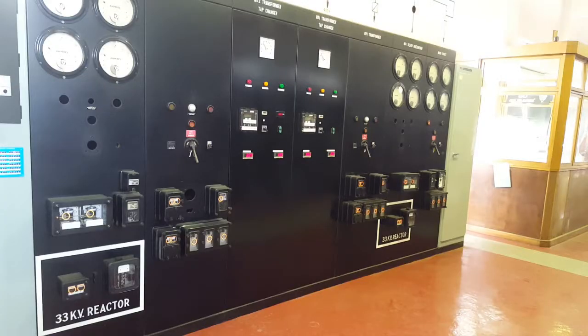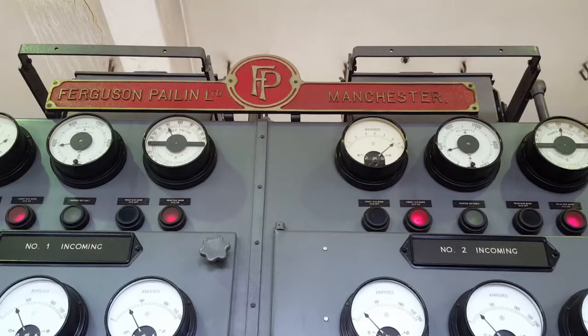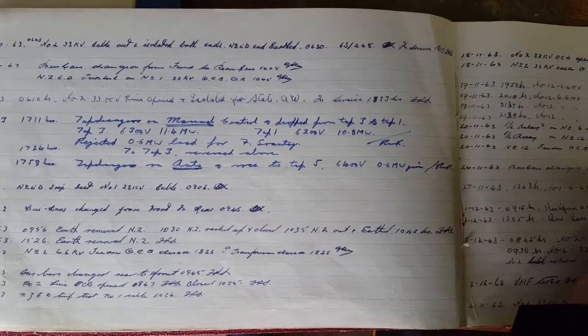The substation's job is to take the electricity supplied from inland hydroelectric power stations and convert it to a lower, safer voltage for urban distribution. It was built in 1951 and is one of the oldest still used in the Aurora energy network.